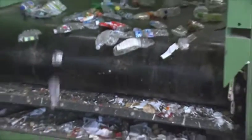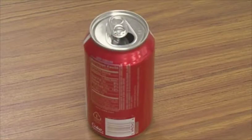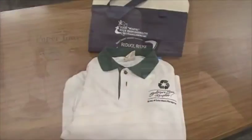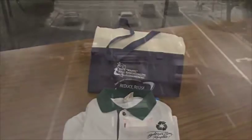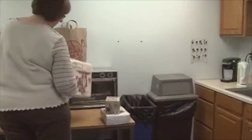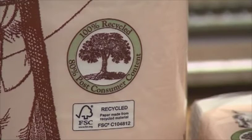Each type of recyclable will be made into a new product, some of which will return to a store near you. Old cans can be made into new cans. Paper towels can be made from newspaper and junk mail. Plastics from soda bottles can be formed into a fiber that can be woven to make T-shirts and tote bags. Recycled steel can be used to make new automobiles. You complete the recycling process when you buy products made with recycled materials.